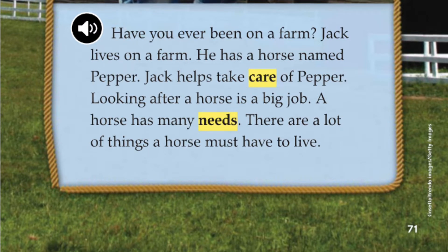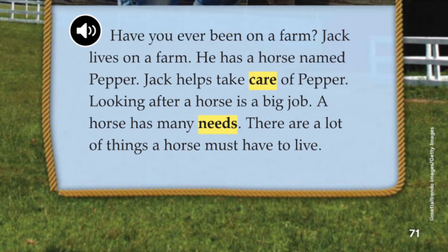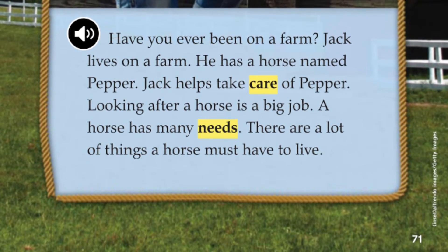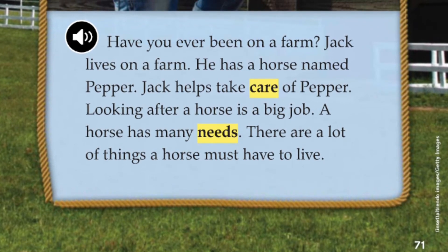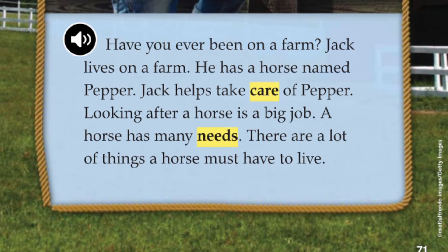Have you ever been on a farm? Jack lives on a farm. He has a horse named Pepper. Jack helps take care of Pepper. Looking after a horse is a big job. A horse has many needs — there are a lot of things a horse must have to live.